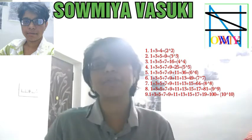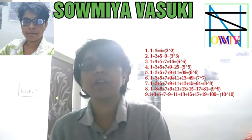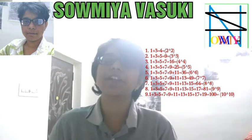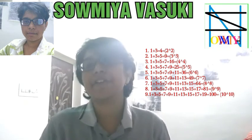1 plus 3 plus 5 plus 7 is equal to 16, and 4 squared is equal to 16. 1 plus 3 plus 5 plus 7 plus 9 is equal to 25, and 5 squared is equal to 25.